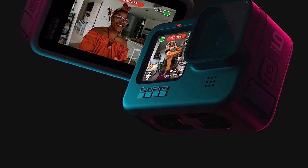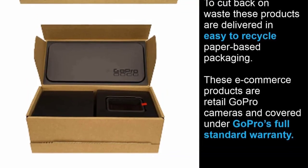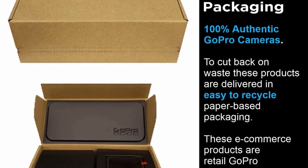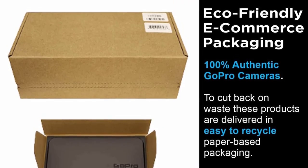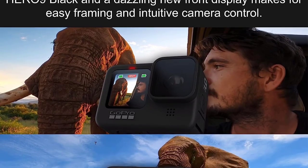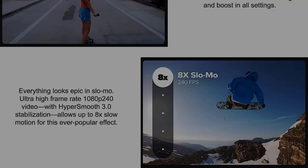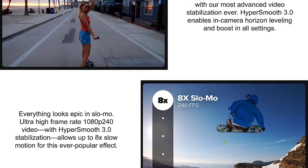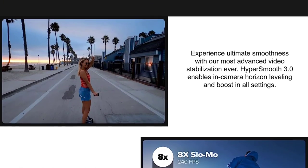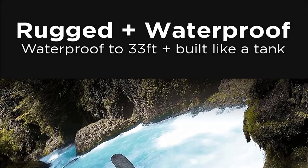All GoPro accessories are proprietary, meaning you'll need an accessory simply to mount this to a tripod. That being said, GoPro has a ton of accessories that can make your product do just about anything, and they're all interchangeable, so once you buy into the ecosystem all of your cameras going forward will be well equipped. The downside to the deep depth of field is that you won't get the bokeh effect of a blurred background, which adds pop to videos.